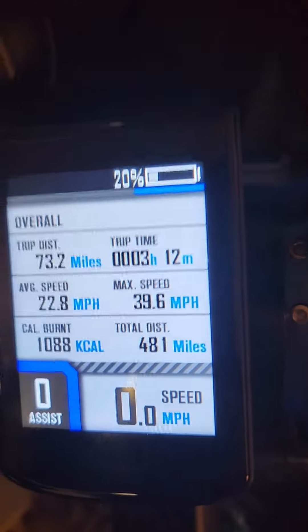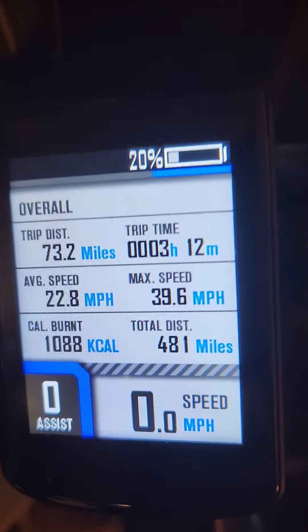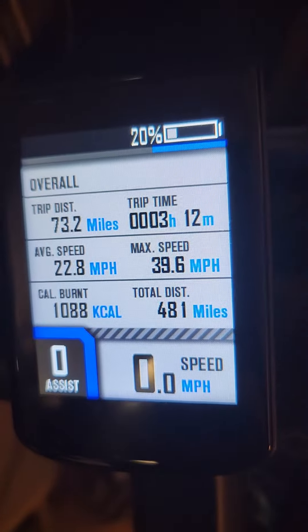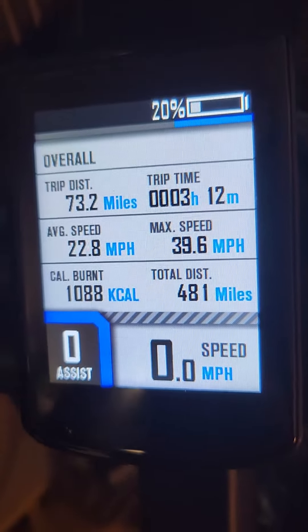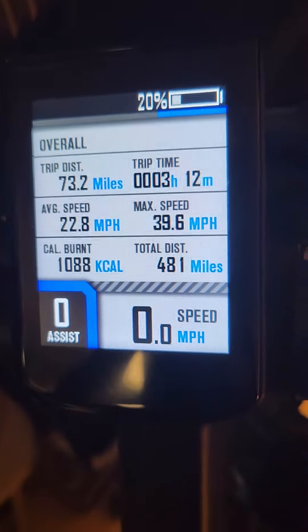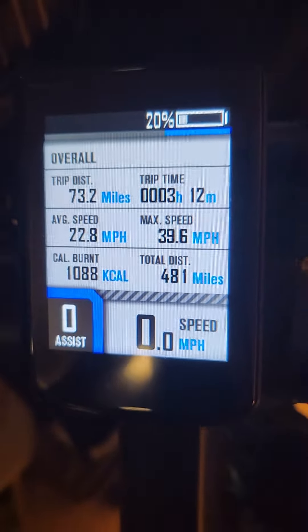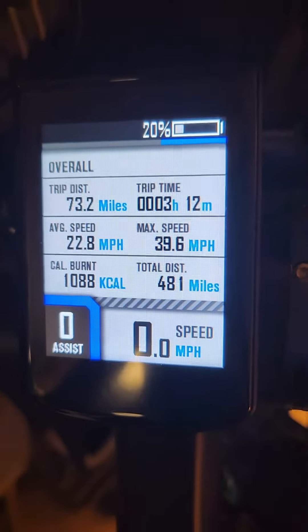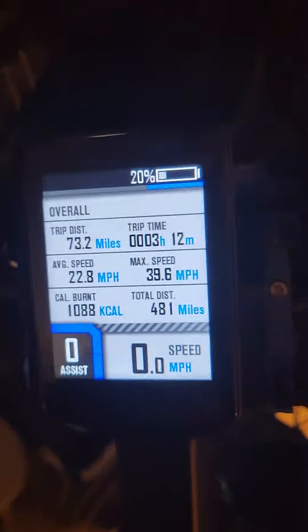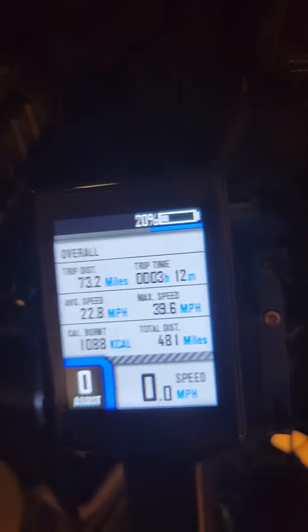Just got back from my roundtrip. You've seen 38.8 miles in the previous video, and then I fully charged up to 100% on both batteries, so I have 40 amp hours 100% on both batteries, and I got 20% on that battery left.